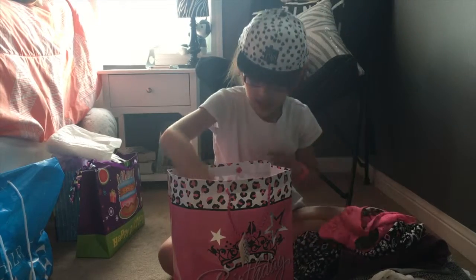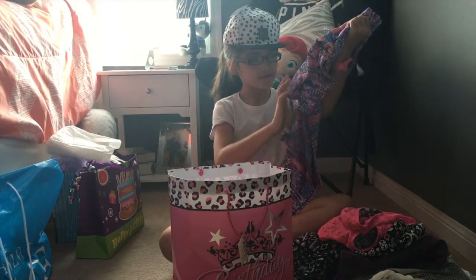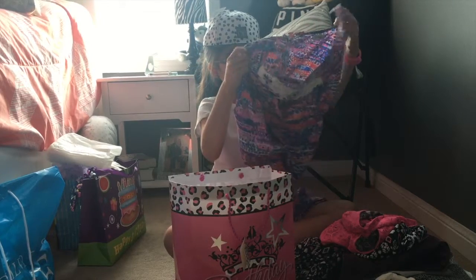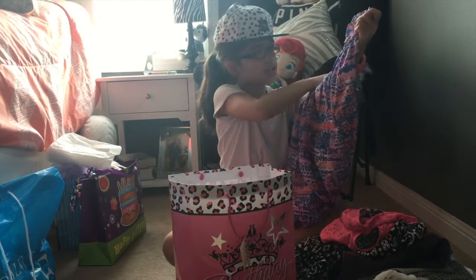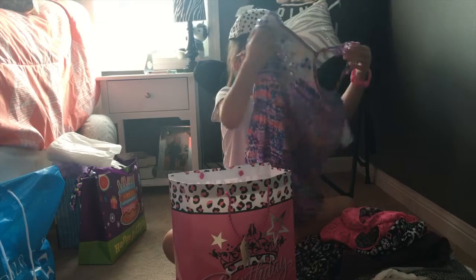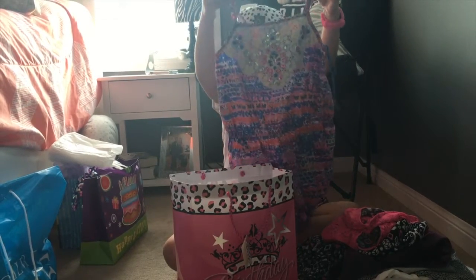Moving along, then I have another dress here. This one is colorful — I like this one too. It has a type of gemstones and it's pink, white, and like orange. Then this part is kind of like lace, and for the arms it's kind of like ruffles.